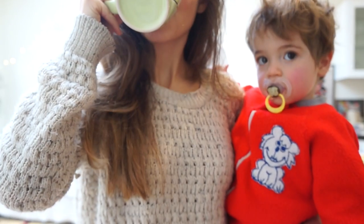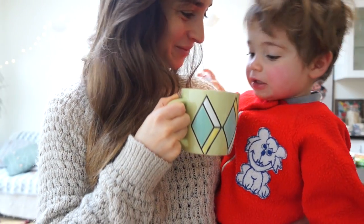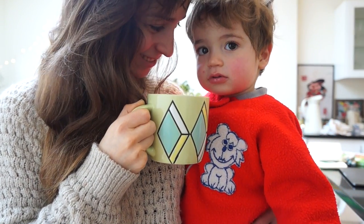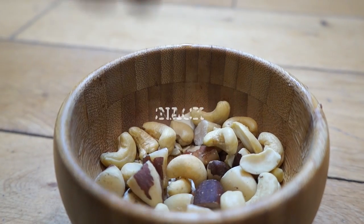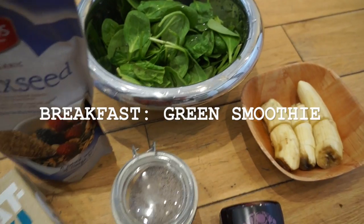Then I'll down some of that — oh no it's sunny, you can't have any of that, my love. Then I might snack on some nuts: some brazil nuts and cashew nuts right there.